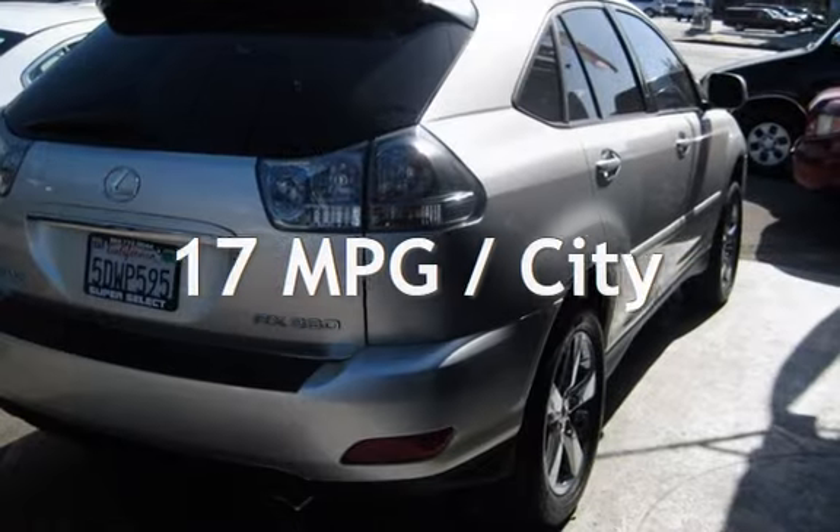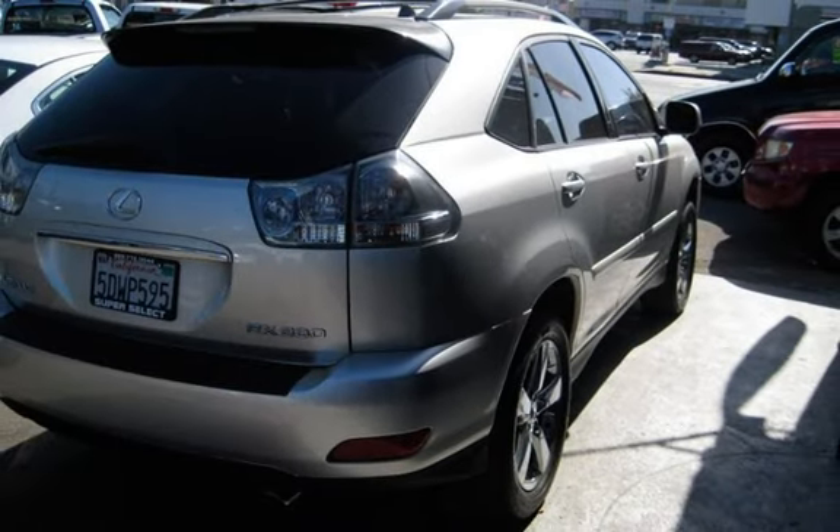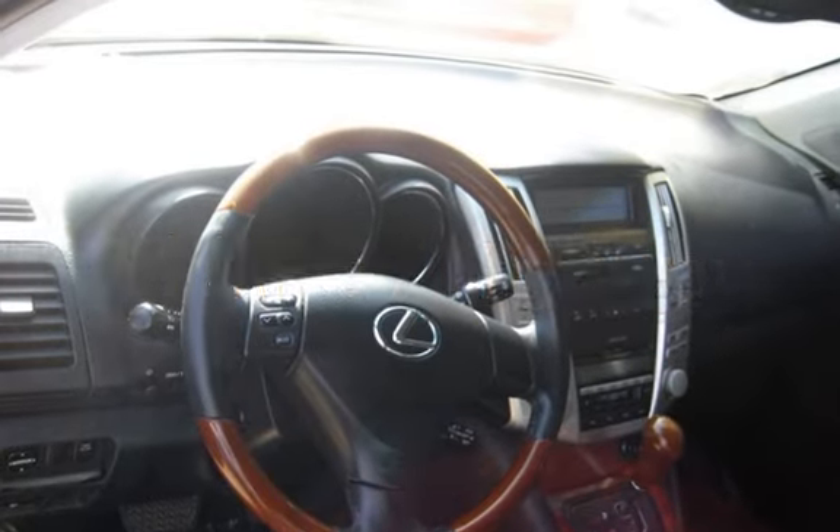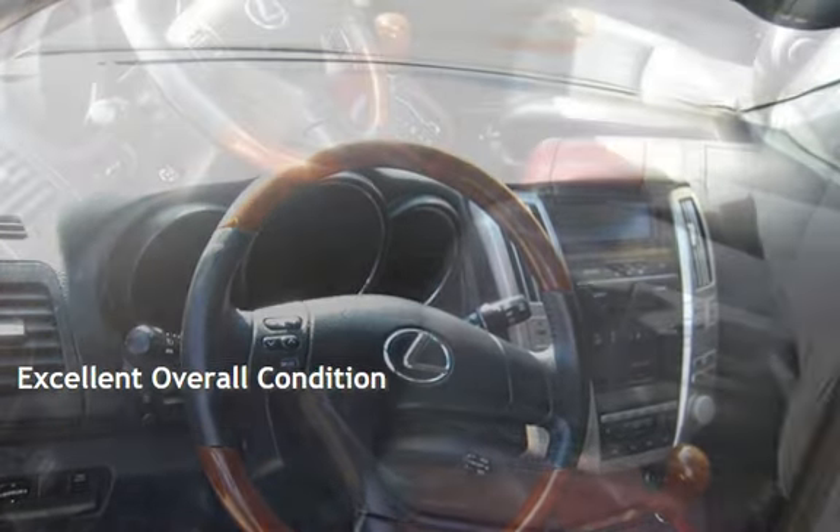Estimated fuel economy for this vehicle is 17 miles per gallon in the city, and 24 miles per gallon on the highway. This vehicle is in excellent overall condition.